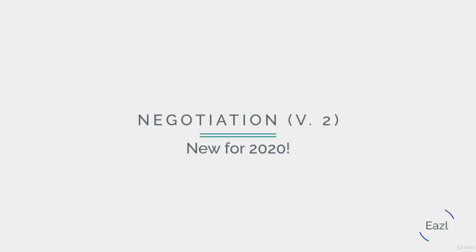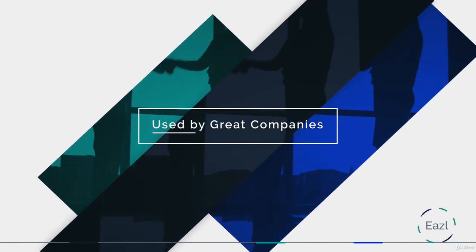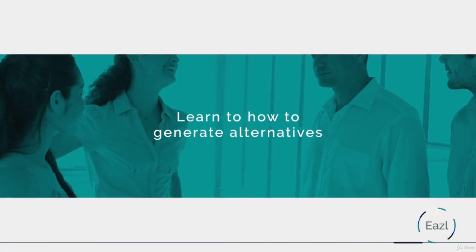Welcome to Easel's negotiation course version 2, all new for 2020. Inside you'll take the course used by teams at Tesla, Oracle, Booking.com, Citibank, and other world-class organizations.